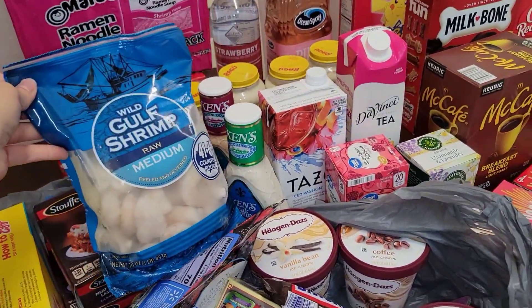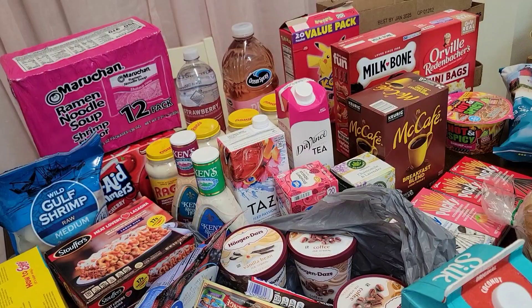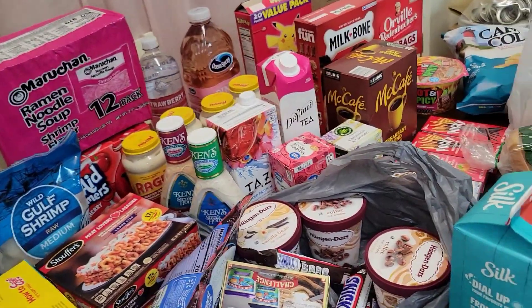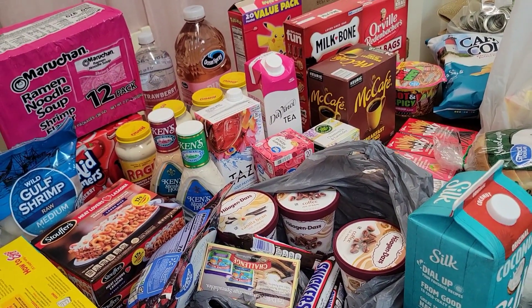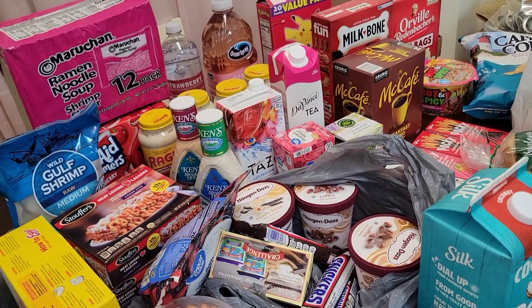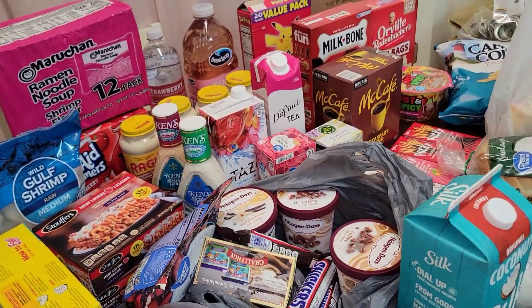I have a bag of shrimp. I do make some really good chicken and sausage gumbo, but I'm not really experienced in making seafood gumbo. I think I have a bag in the freezer already, and then I have some crawfish tails. I'm going to give it a try — I'll just figure it out as I go along and see how it comes out.